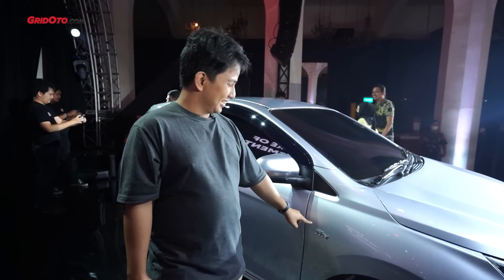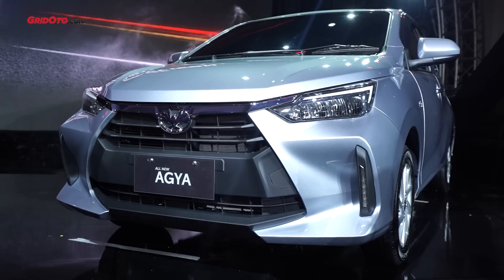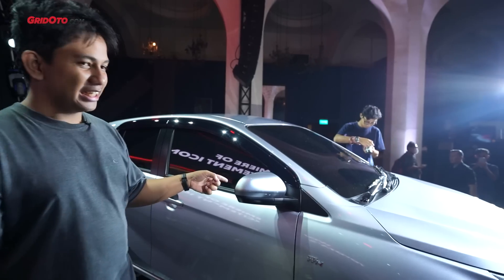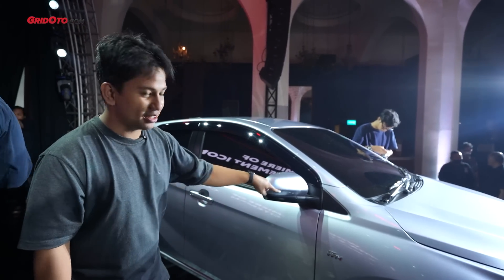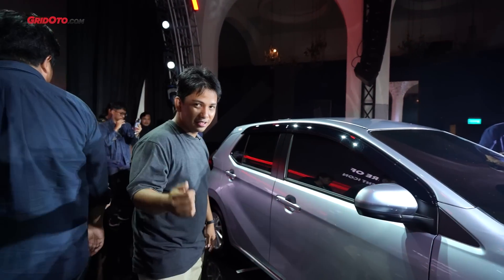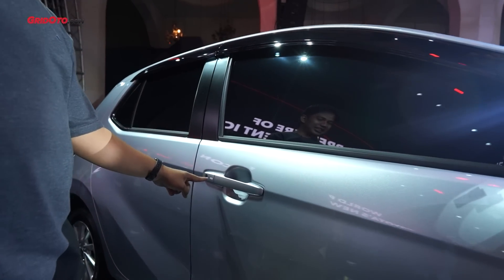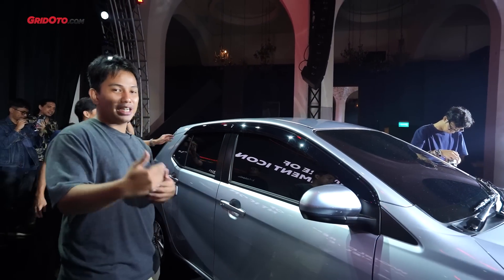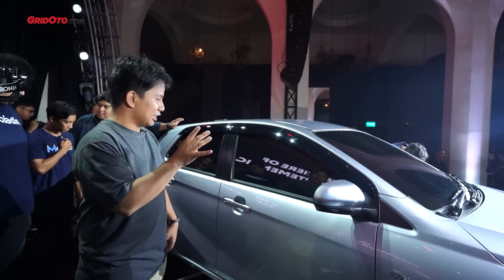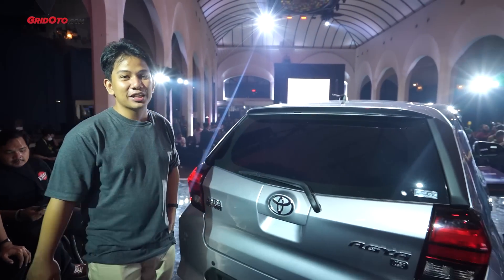Emblem dual VVTi ini adalah satu hint bahwa Agya terbaru menggunakan mesin 3 silinder DOHC yang sama seperti Toyota Raize. Kaca spionnya masih belum ada lampu sein — masih polos saja. Dan ini sudah keyless — sudah ada sensor di sini. Kalau kita sentuh, harusnya bisa membuka atau mengunci pintu ketika ada kunci keyless-nya. Jadi dia sudah menggunakan sistem keyless entry.